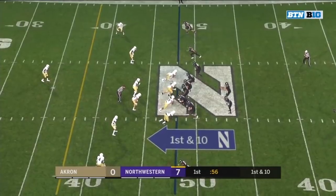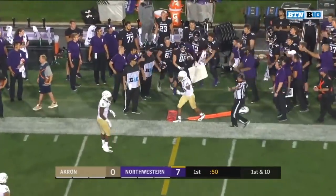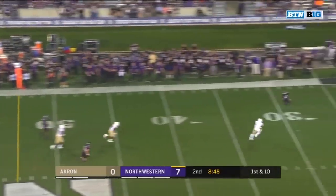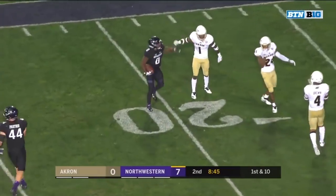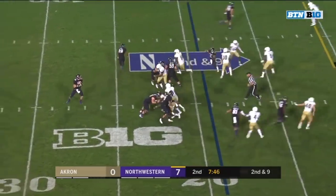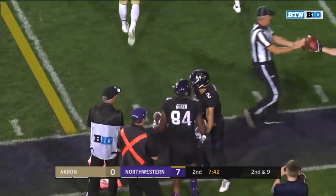Green in motion. Thorson looking to throw, connects right at the first down marker with Bennett Skoranek. Thorson rolling out this time — deep throw to a wide open receiver, finds his man. Pass connects, Kyrick McGowan for the big gainer. Thorson again with some time, and it's caught by Cameron Green, his super back.